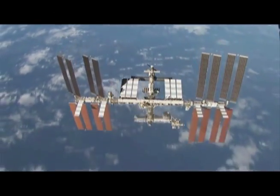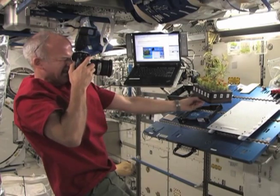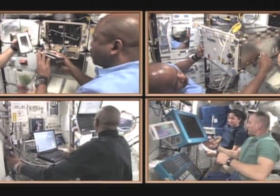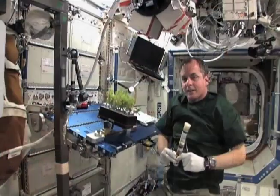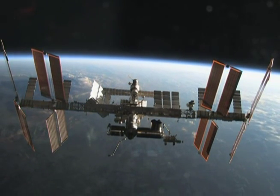Did you know the United States portion of the International Space Station was designated as a national laboratory by the 2005 NASA Authorization Act? This means other federal entities and companies from the private sector can use the International Space Station to conduct experiments in a microgravity environment. Now you know!